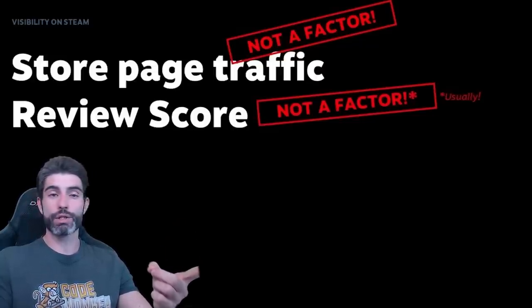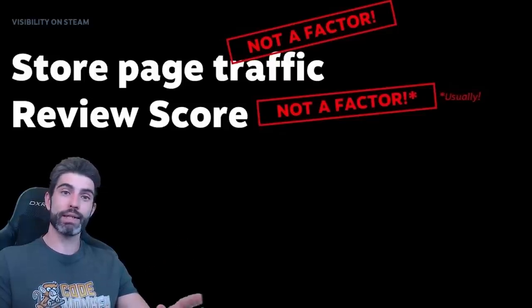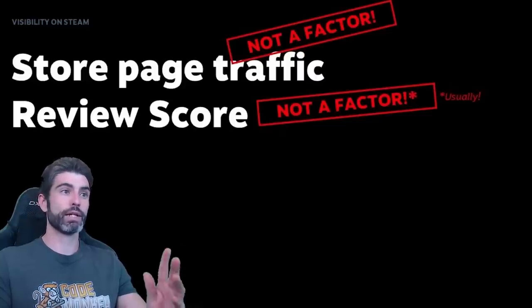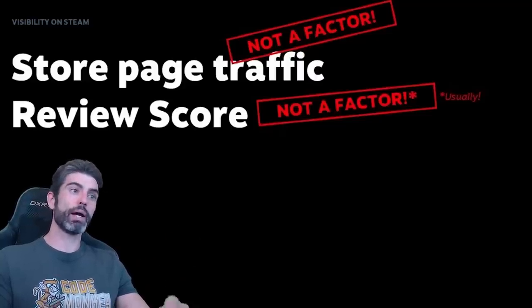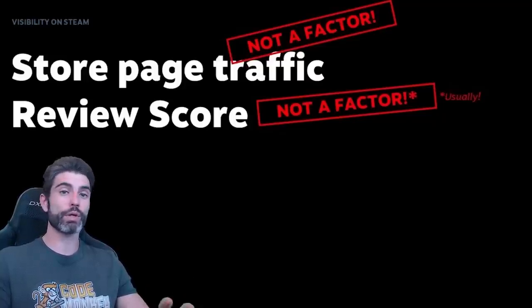The only asterisk mentioned is under a 40% score. Under that, the game is mostly negative and that apparently has an impact on Steam visibility. But as long as you are above that limit, then technically it's not a factor. Now let me expand upon this and add some more asterisks. We go back to the only thing that matters to the Steam algorithm, which is money. As long as your game sells, then yes, the review score does not matter.